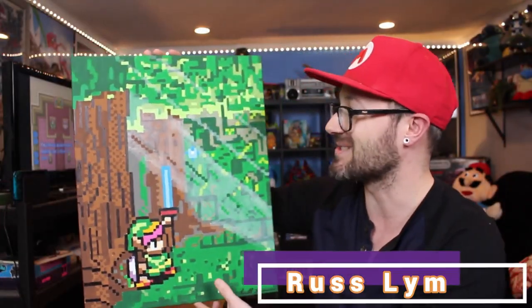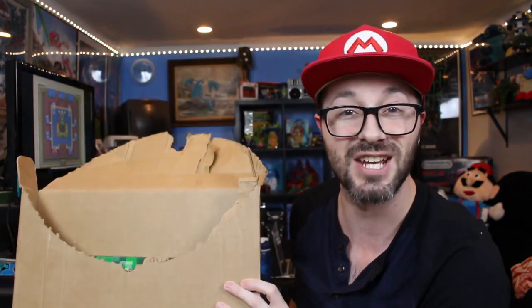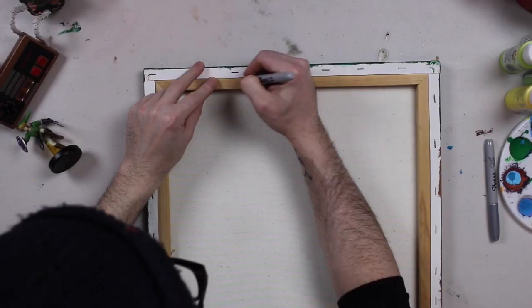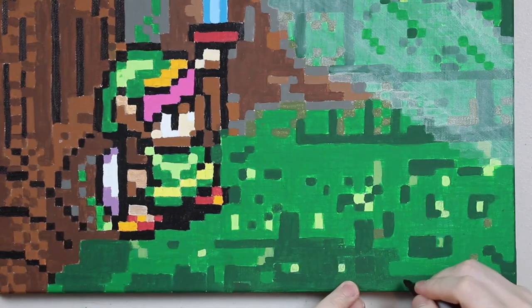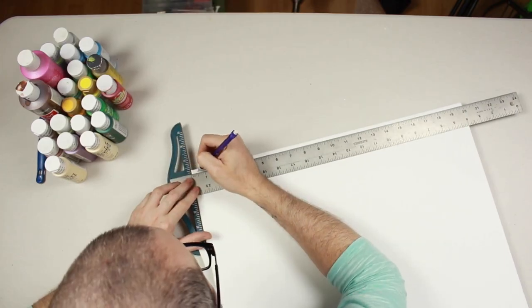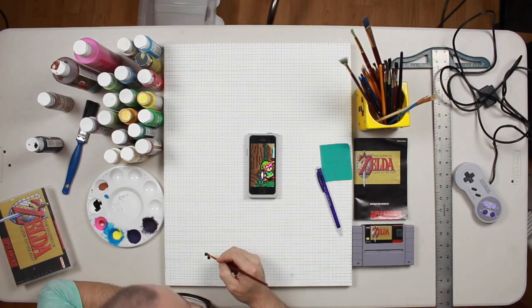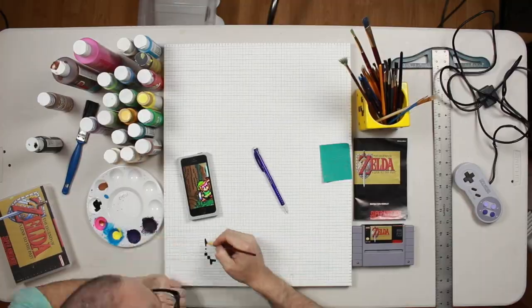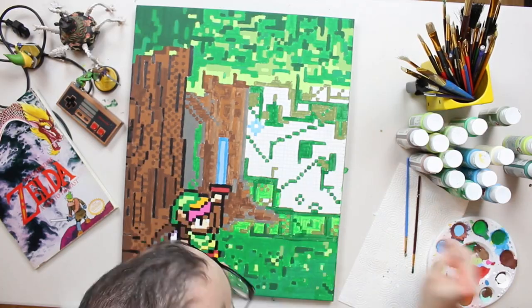I really do enjoy having these super unique custom art pieces as part of our game room. The first one is this fantastic Link to the Past piece by Russ Lyman. On the back we just have the date — January 2019 — so we've had this one for a while. He did sign the front of it for us. I actually traded him something for it; he was looking for a box to complete one of his favorite games and offered to do a painting in trade. I was not expecting such an awesome piece.